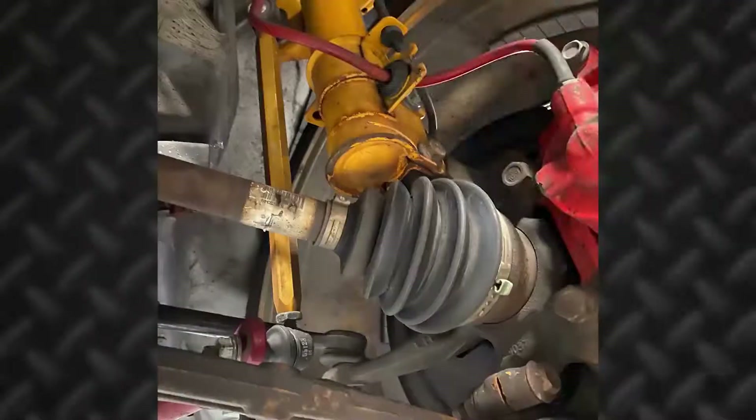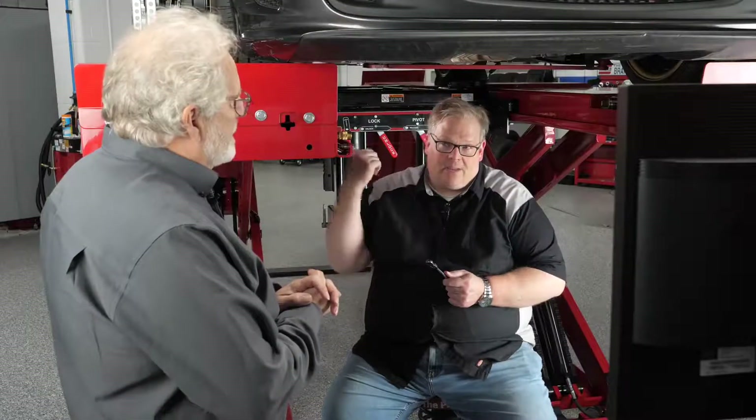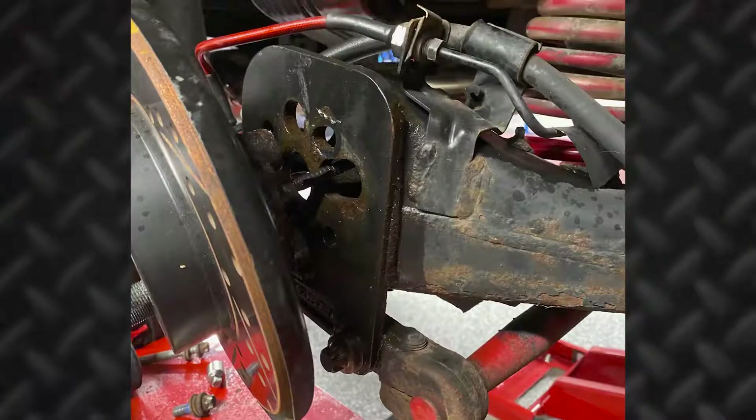Let's talk about this vehicle right here. It actually has eccentric bolts to adjust the camber. Toe can be adjusted, but camber can't be adjusted in the back — we've got a trailing arm axle. That one is shimmed, so it's a little bit more labor-intensive, but it still can be corrected.